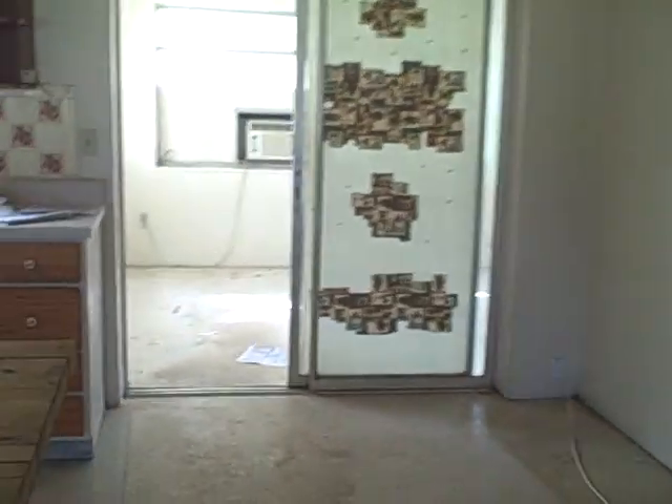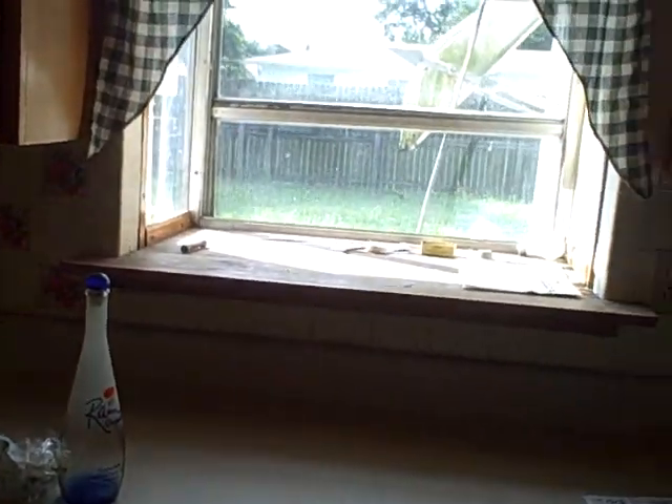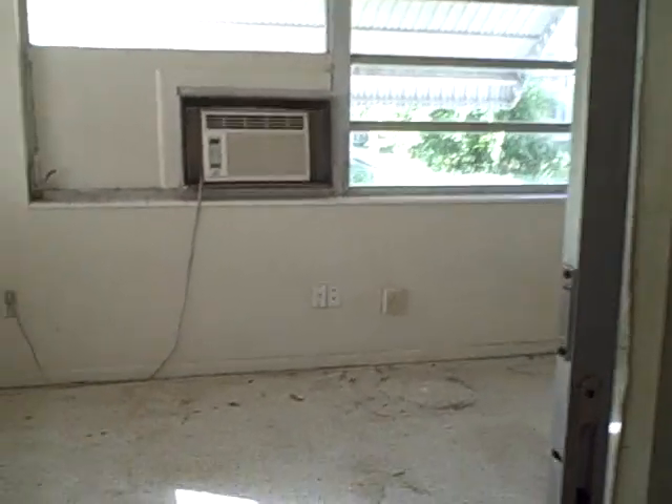This is the kitchen — you may remember the refrigerator from the previous video. The stove is here, counter here, cabinets, sink, there is a dishwasher, and a window that you can put plants in.